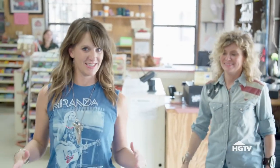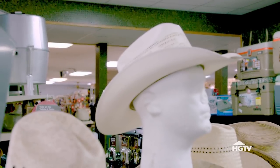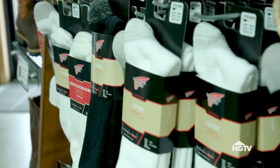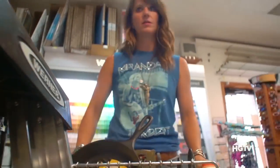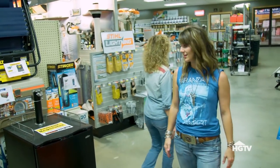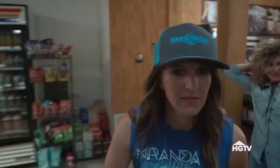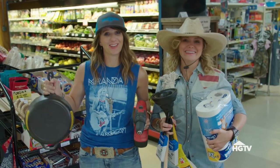Here we are at the Round Top Mercantile, which we get a little overly excited about. It's pretty much everything — it's like an old fashioned general store. You can get beer, boots, chainsaws, feed, Perrier, gourmet coffee — pretty much anything. They even have a kegerator. We wouldn't lie to y'all, they have everything. Basically everything we need today and stuff we didn't even know we needed. That's what's so great about the mercantile.